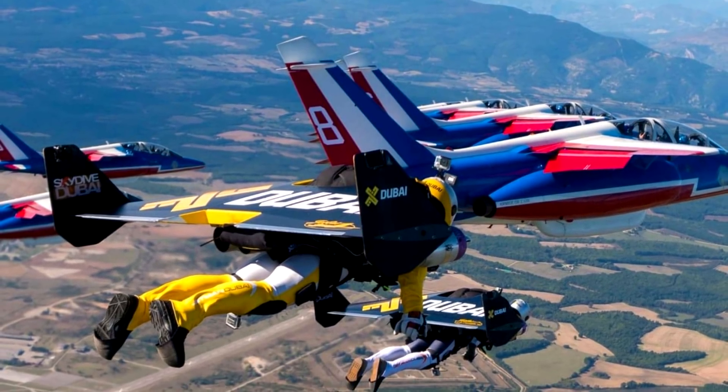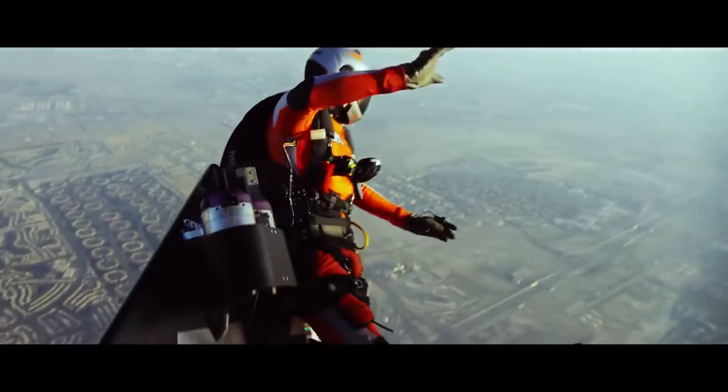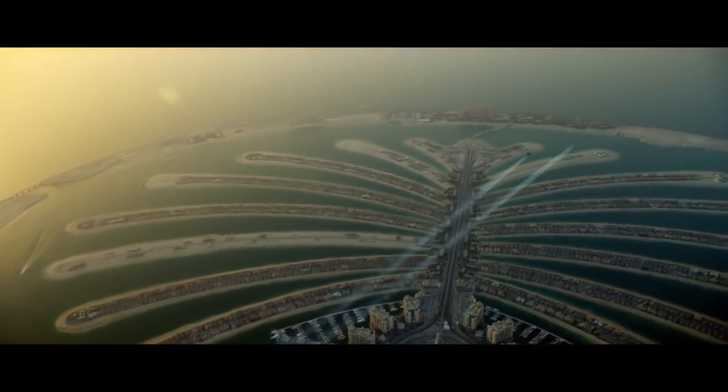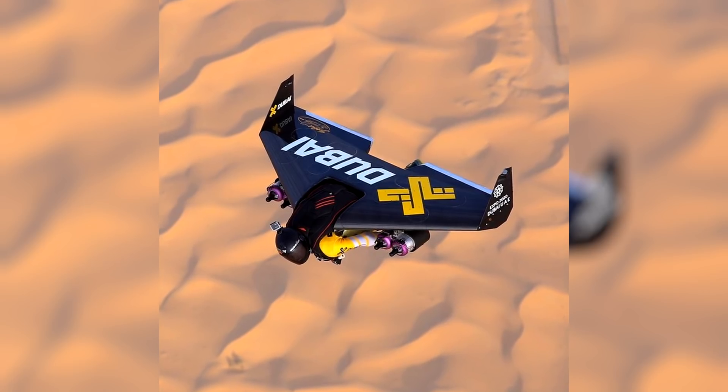The Rossi aircraft is not suitable for takeoff from the ground. Instead, it ascends to the required height by means of an airplane, a helicopter, or a balloon. A parachute is used to land the vehicle. Apart from the landing and spare parachutes, the wing is also equipped with its own parachute.